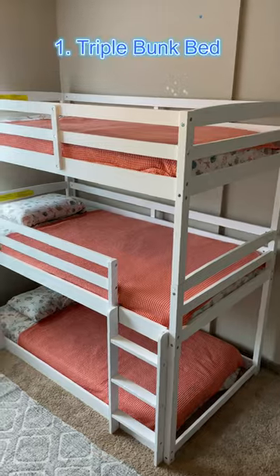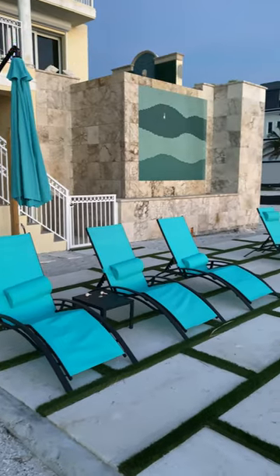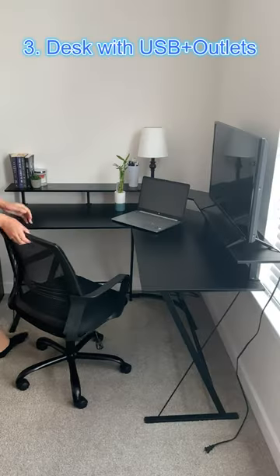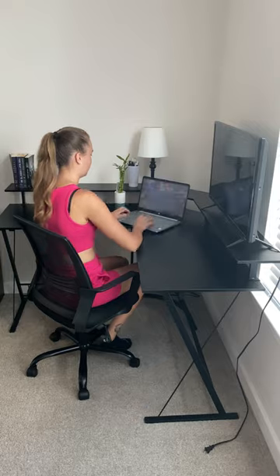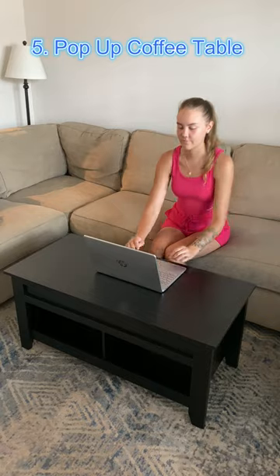Seven Amazon furniture finds. This triple bunk bed is perfect for saving space in your kids' room. These outdoor lounge chairs are perfect for sun tanning and relaxing outside. This desk has two USB charging ports and two outlets. This human dog bed is perfect for relaxing alone or snuggling up with a partner. This coffee table easily lifts up to you and has storage underneath.